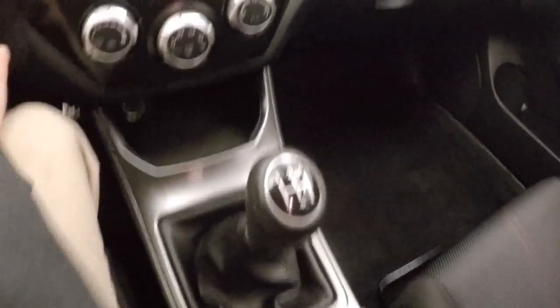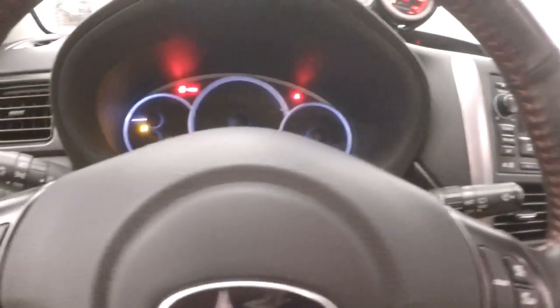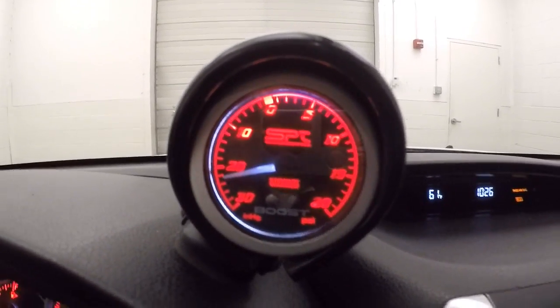It is a 5-speed manual. Even with the stock exhaust, it has that nice Subaru rumble. This one has an aftermarket boost gauge put on here. Your stereo, basic information, and your climate control right here.